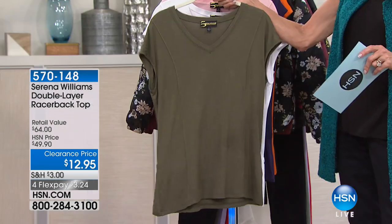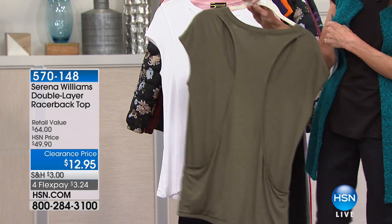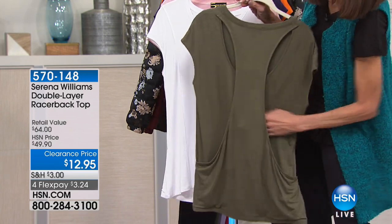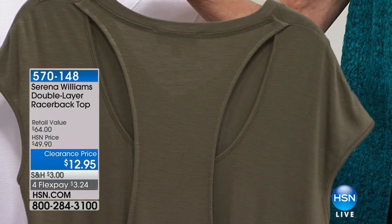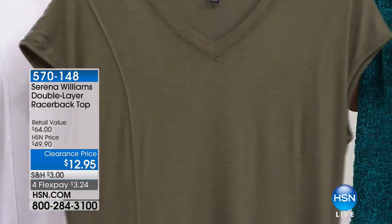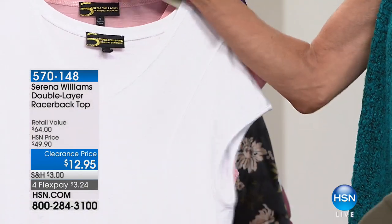It is from our Serena Williams collection, but when I turn it around, this is the best part. I hope everyone can see this, because this has this really unusual razorback detailing to it, which is one thing that Serena Williams does that we love. She'll take a basic top, a basic tee, and give it that something unique.